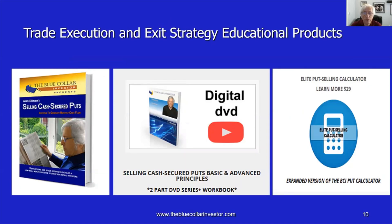For those of you looking to sell cash secured puts, we have additional educational products on the BCI website, starting with Alan Elman's Selling Cash Secured Puts — the number one selling book on put selling on Amazon, also found on our website at a lower price. We also have an online streaming DVD program with downloadable workbook, and the elite put selling calculator, which will give you the returns discussed in this podcast, is also in the BCI store at www.thebluecollarinvestor.com.